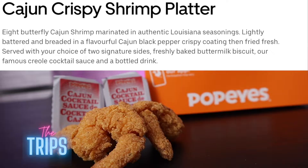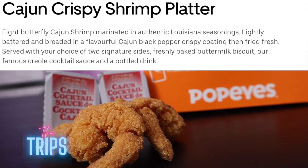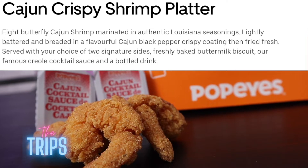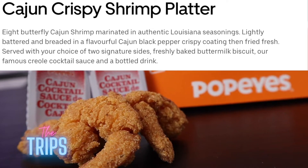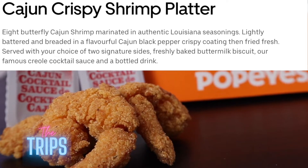Nice. Eight butterfly Cajun shrimp marinated in authentic Louisiana seasonings, lightly battered and breaded in a flavorful Cajun black pepper crispy coating then fried fresh. Served with your choice of signature side, freshly baked buttermilk biscuit, Popeyes famous Creole cocktail sauce, and a bottled drink. All for the price in Canadian dollars: $10.49. All right, ready? Yeah, let's go for it.